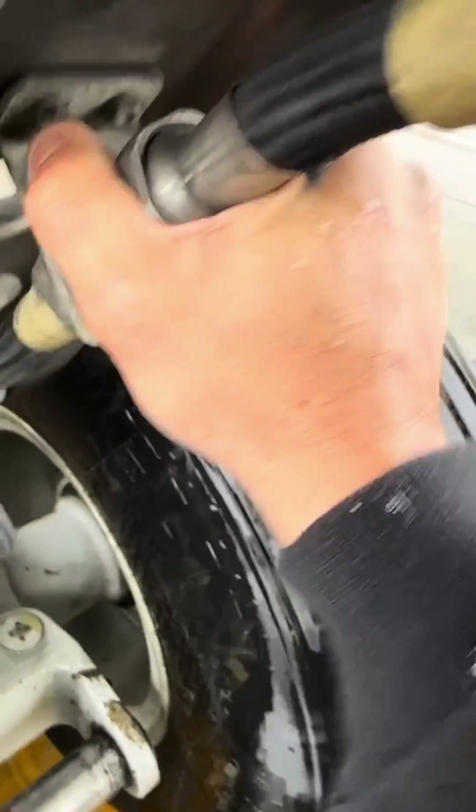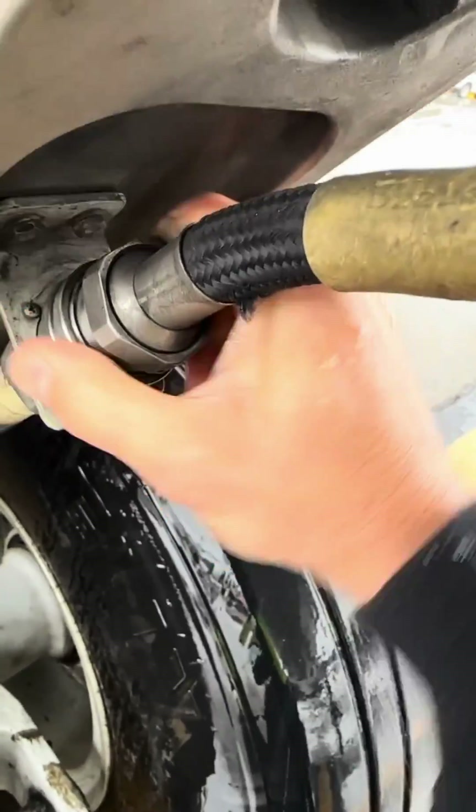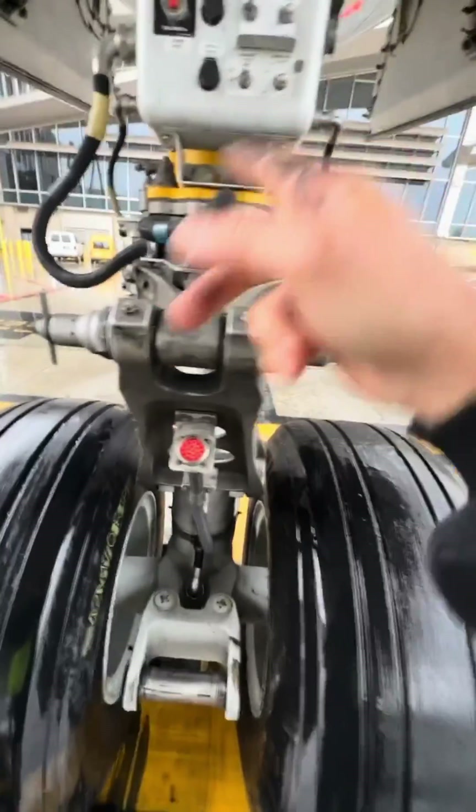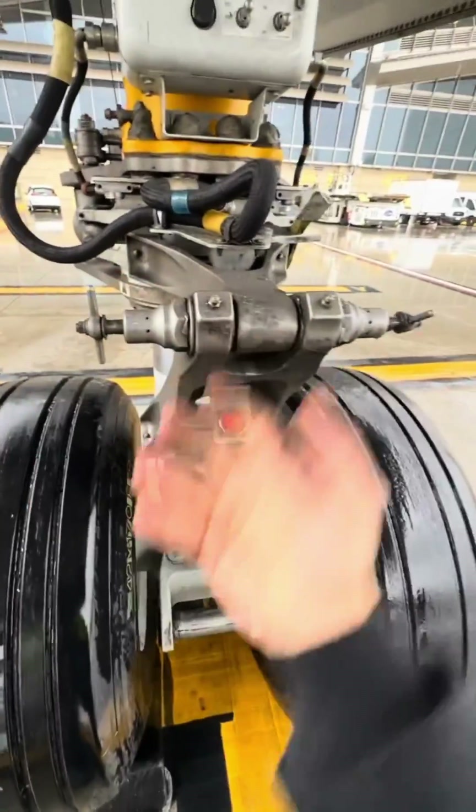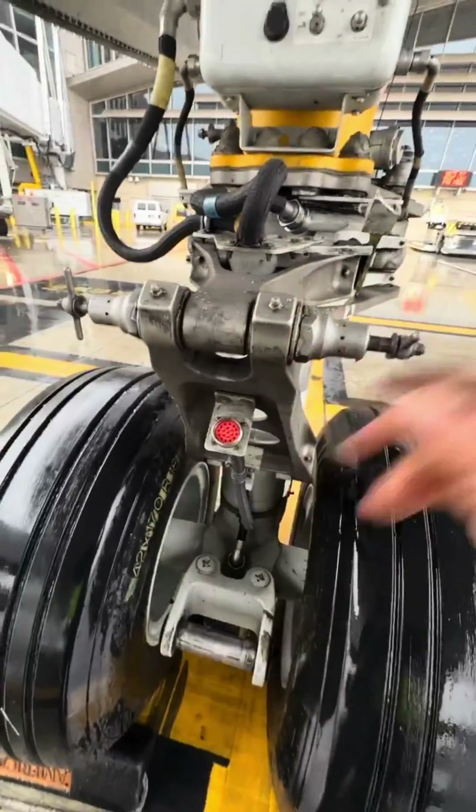First, we disconnect the electrical harness or the cannon plug right there. Second, we disconnect the nose landing gear torsion links or the scissor links. Simply by pulling those two levers, the torsion link will separate.